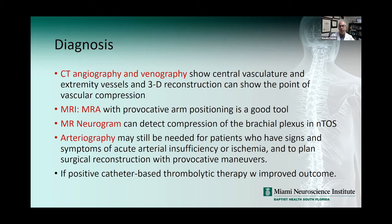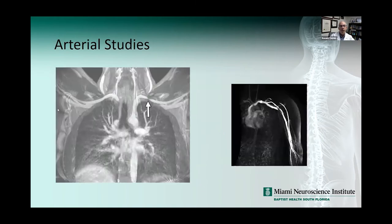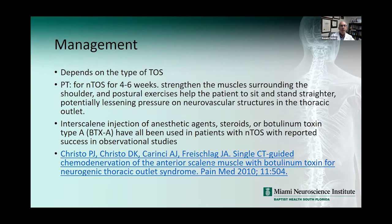Arteriography may still be needed for patients with signs of acute arterial insufficiency or ischemia or if there are plans for surgical reconstruction, or for catheter-based thrombolytic therapy. In this arteriogram you can see compression of the subclavian artery, and in this case almost complete occlusion. Management depends on the type of TOS. Physical therapy is generally useful for the neurogenic form — a trial of four to six weeks to strengthen muscles around the shoulder and do postural exercises. You can also do an interscalene injection of an anesthetic agent to relieve muscle spasm.